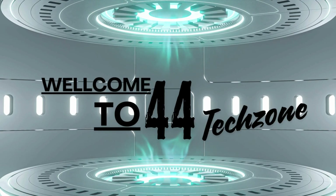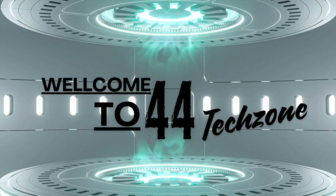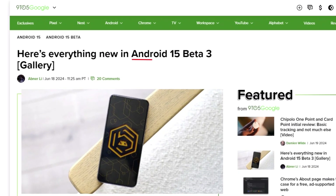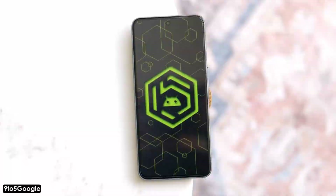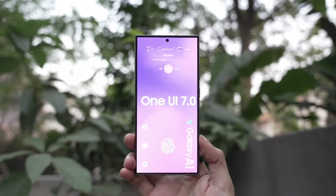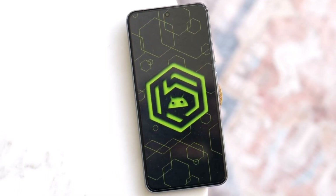Hey everyone! Welcome back, where we keep you updated on the latest tech news and gadget updates. Today, we've got some exciting news for all you Samsung users out there. A brand new feature called App Lock is coming with the next big update, One UI 7, on Android 15. Let's dive into what this means for you.